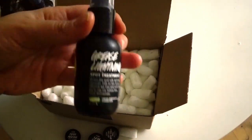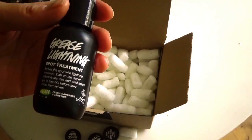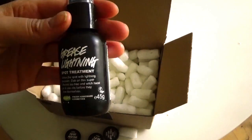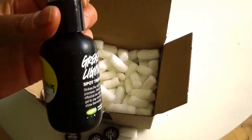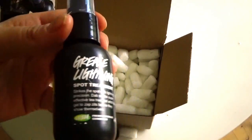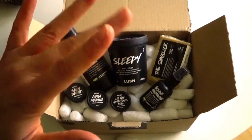I already have the big one of Grease Lightning, but I'll definitely bring this travel size when I go traveling. I can just fill it up from the one I already have, which is really awesome. Thank you for watching, everybody. I hope you have a lovely day. Remember to give me a thumbs up and subscribe for more Lush content. I'll see you next time — bye-bye!